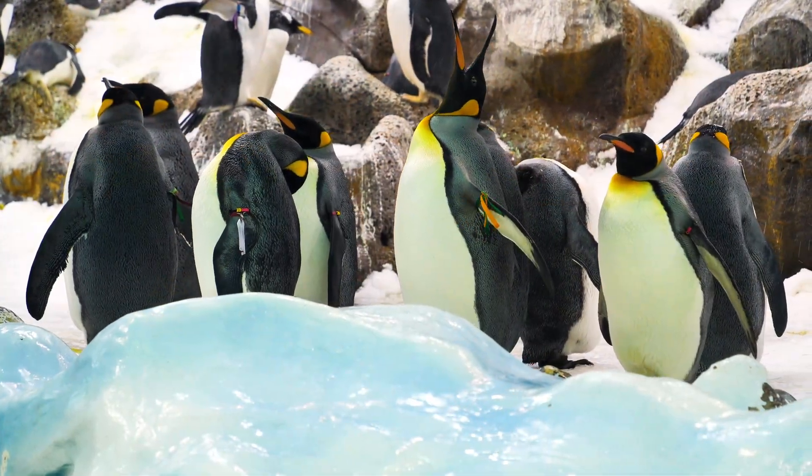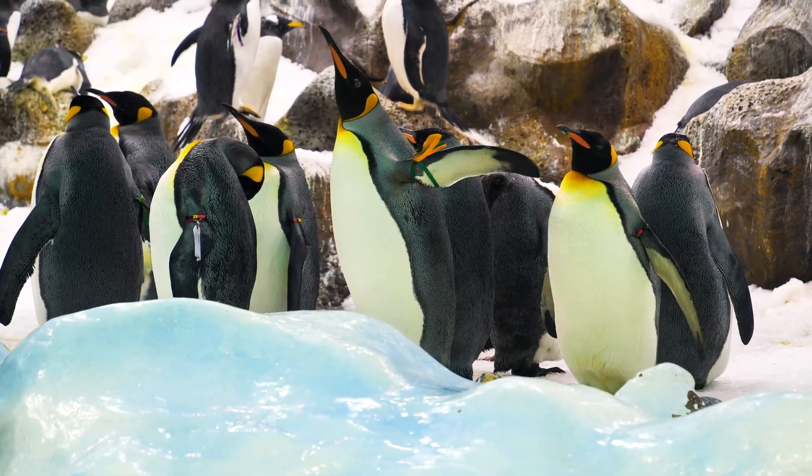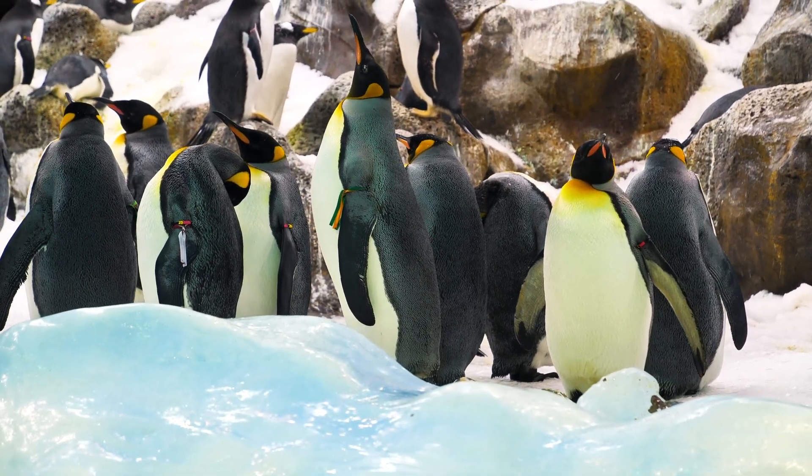A penguin's lifespan differs by species. Emperor penguins can live up to 20 years, while little penguins can only live up to 6 years.